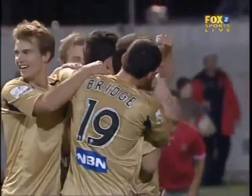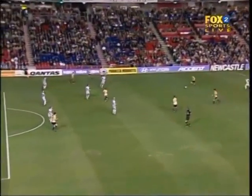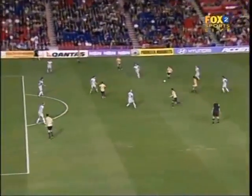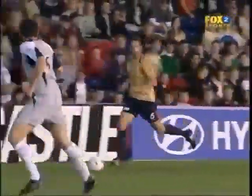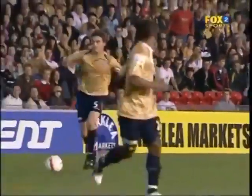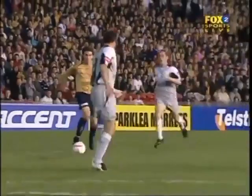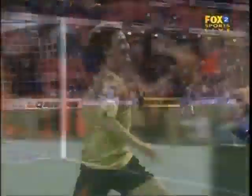Outside of the right foot. Beautiful technique. What a strike. Fiocletos, no chance — fully stretched to his right hand side. Musialik just goes in there, no pressure on him outside of the right foot. If that was a Brazilian, he'd be showing it over and over again. Look at Musialik — he picks up the ball here, ten metres into Melbourne's half, no one closes him down. Bang! Outside of the foot — picked that one out.